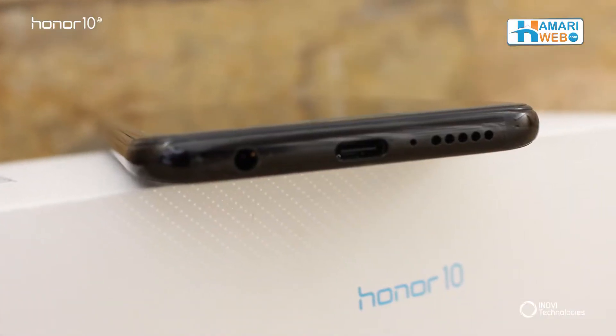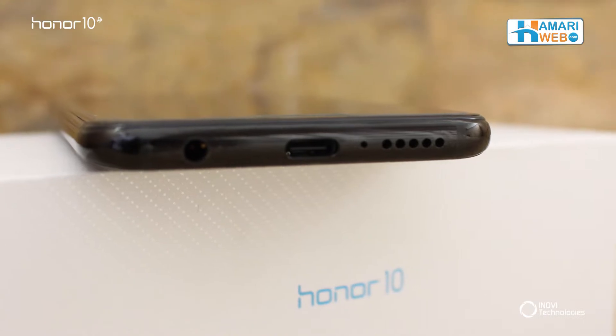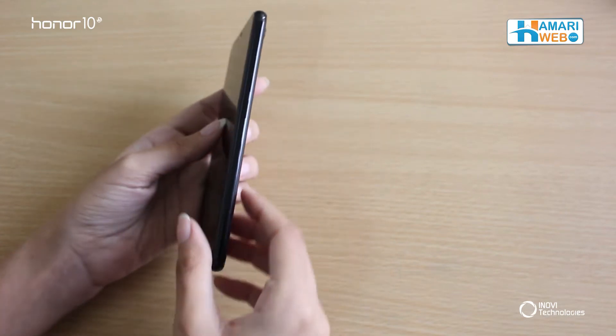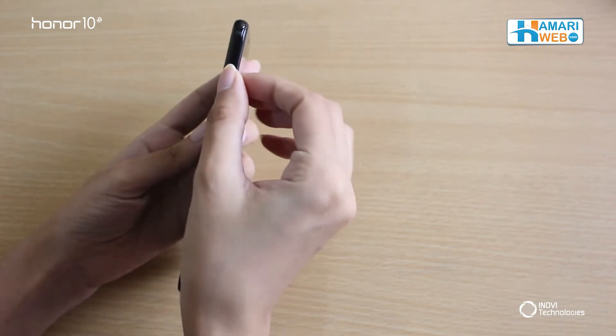On the bottom side, it has a headphone jack, there is a USB Type-C port and a speaker unit. Then there is the power switch and above is the volume control on the side. If you flip the side, there is a SIM tray which contains a dual SIM space.